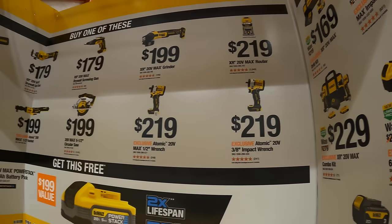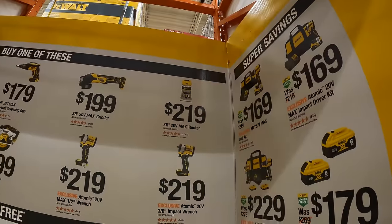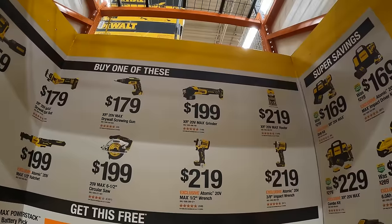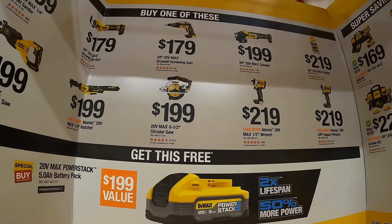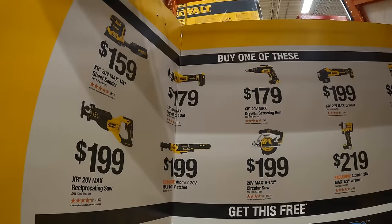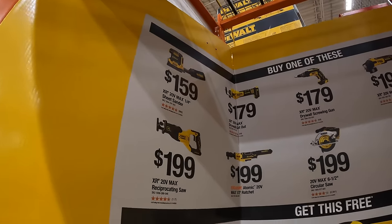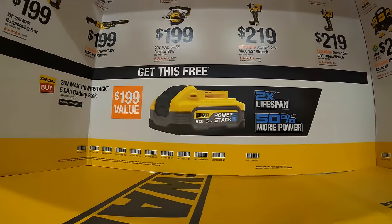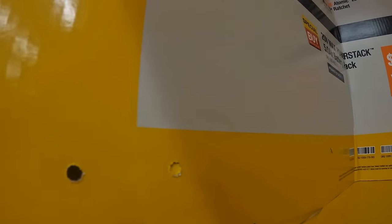$219 for the atomic 3/8 or 1/2-inch impact wrenches. $219 for the max router. $199 for the grinder. $179 for the drywall screw gun. $199 for the 6.5-inch circular saw. $199 for the half-inch ratchet. $179 for the drywall cutout. $159 for the quarter-inch sheet sander. $199 for the full-size XR reciprocating saw — you get a free 5 amp hour Power Stack battery with that. This deal is going until April 29th, 2024.